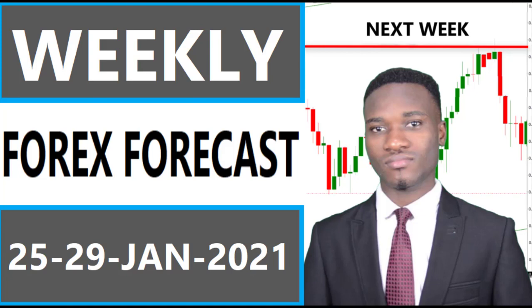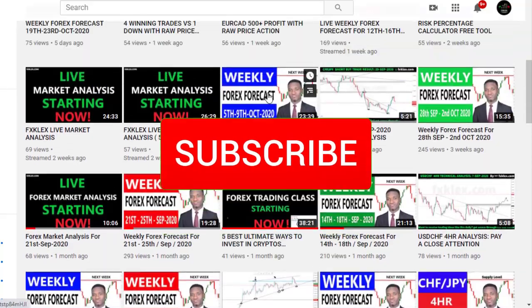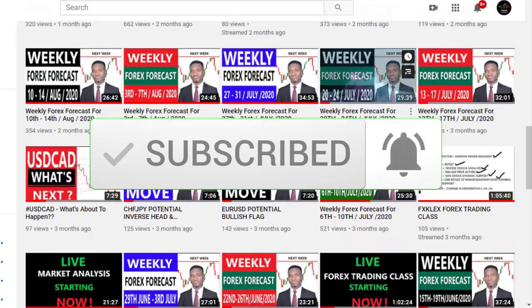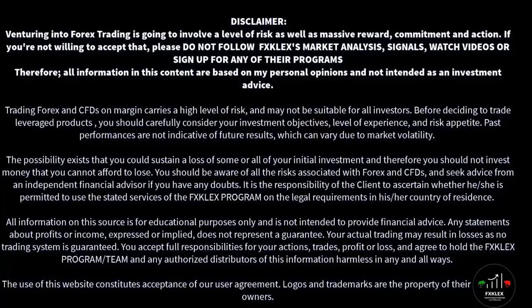Hi traders, welcome to another weekly forex forecast for the 25th to 29th of January 2021. This week I'm going to share some currency pairs I have on my watch list for the coming week. If today is your first time viewing my YouTube channel, don't forget to click subscribe and hit the notification bell. Remember, trading is a high-risk, high-reward investment — so know what you are doing and risk smartly.